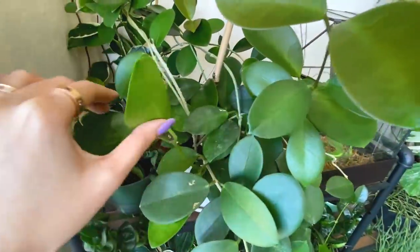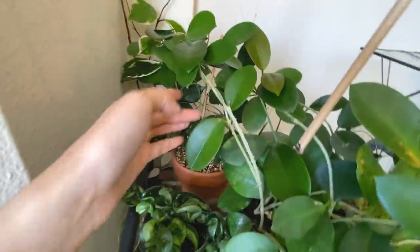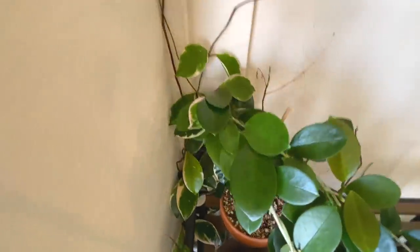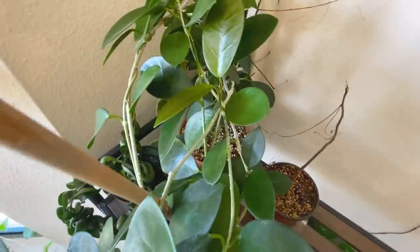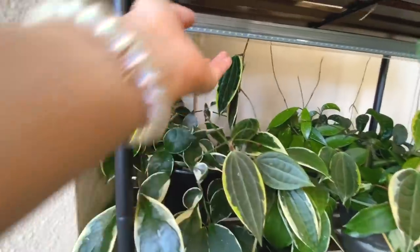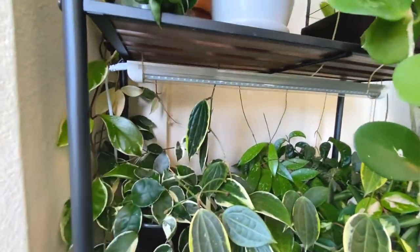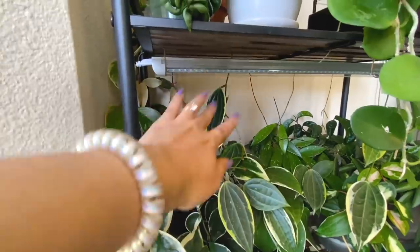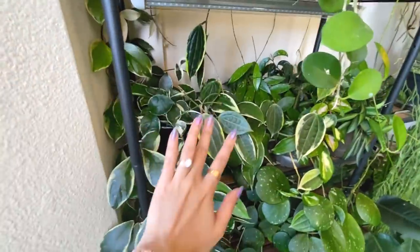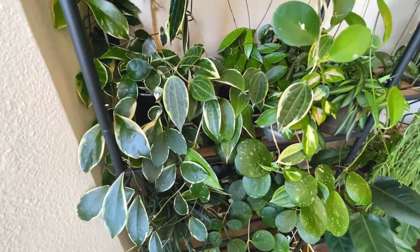This Hoya Australis is growing like crazy - it's really big, way too much plant for this little four-inch pot. It's growing all back here and choking out some other plants I tried to put back there. I should also mention I have grow lights installed when I set up this shelf system, but I actually don't ever turn them on because it's plenty bright for my Hoyas over here - they really don't need the supplemental lighting.